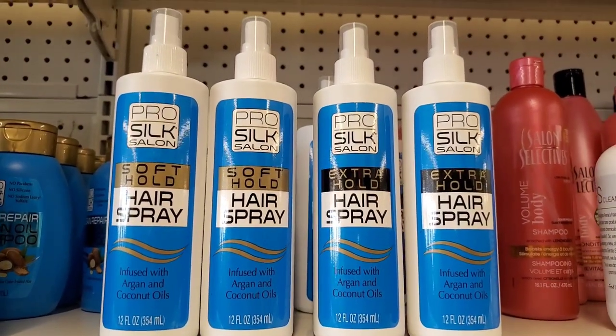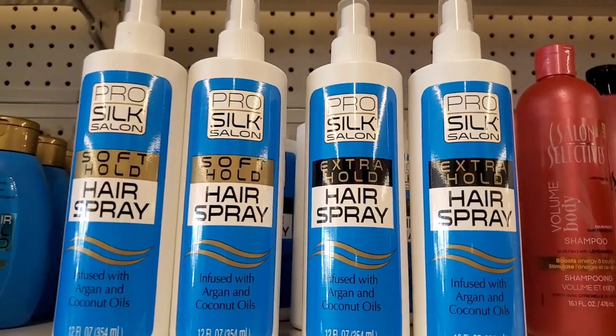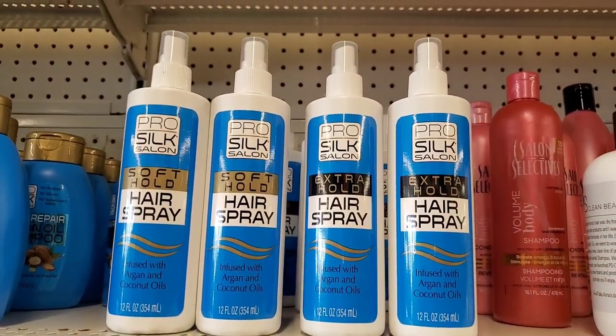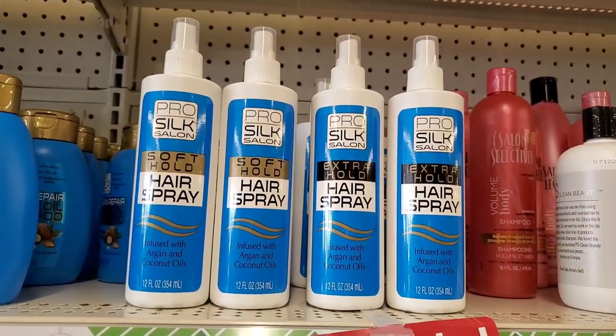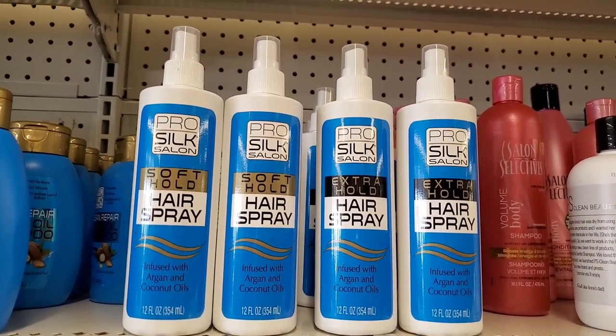This is new to me — a 12-ounce full-size Pro-Silk Salon soft hold or extra hold hairspray. That is definitely a great buy at $1.25. I've never tried this before, but it definitely looks good to me.